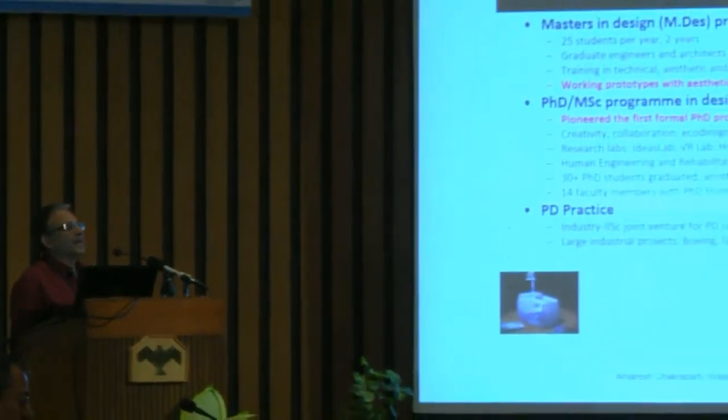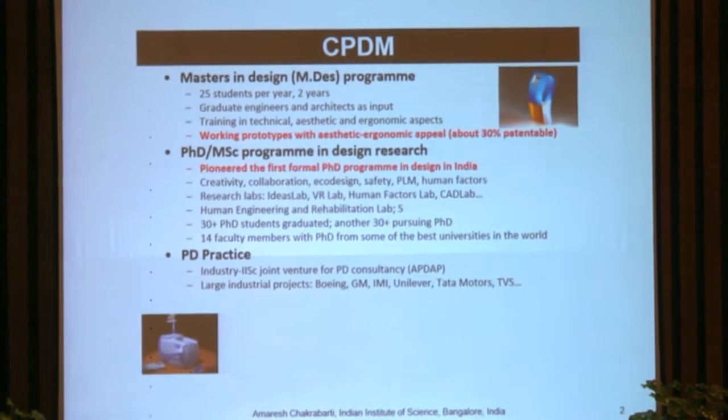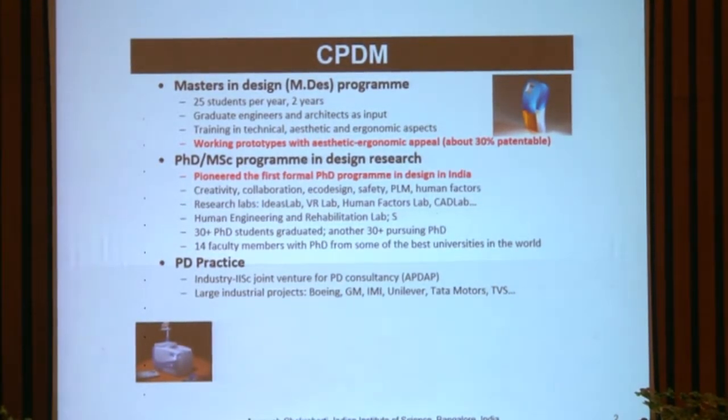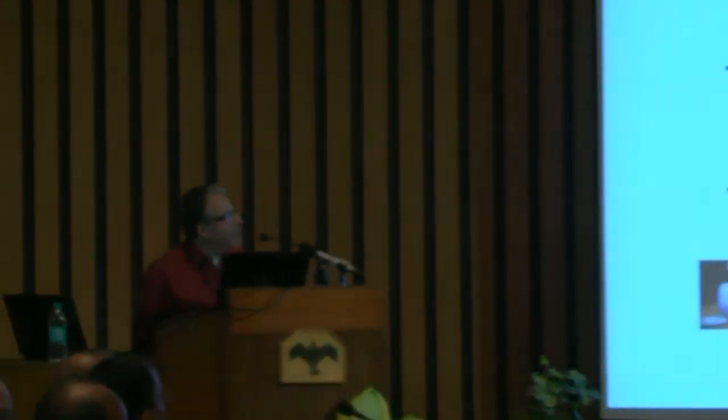We also have a PhD program, which is quite distinct in that we look at design as an activity — as a phenomenon of academic interest. Just as a physicist looks at physical behaviour as an area of interest, we look at design behaviour as an area of exploration. There are different laboratories — creativity, collaboration, eco-design, and so on. Apart from that, we also do practice: we have a company, a joint venture with TCS, through which we get our hands dirty developing products for companies. We also run the National Design Innovation Network, India's Network Centre for Excellence in Sustainable Manufacturing, and we are one of the design innovation centres funded by the MHRD.